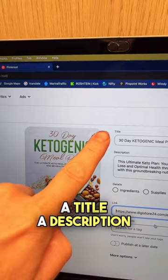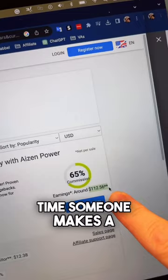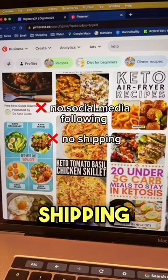You'll be making this much every time someone makes a purchase through your referral link. The best thing is, you don't need any social media following. There's no shipping, and you don't have to deal with customers.